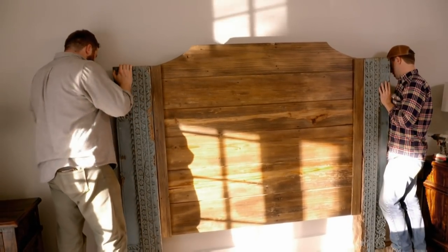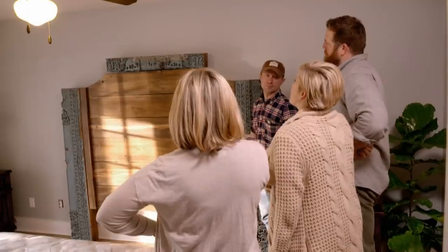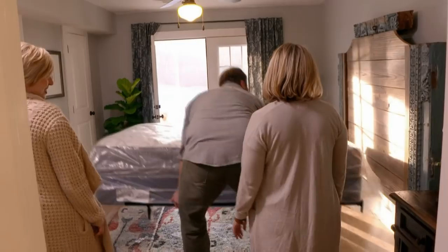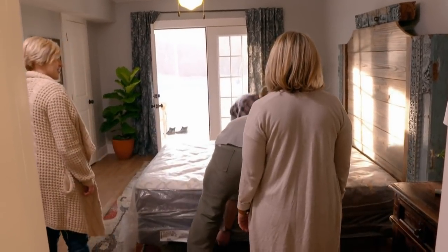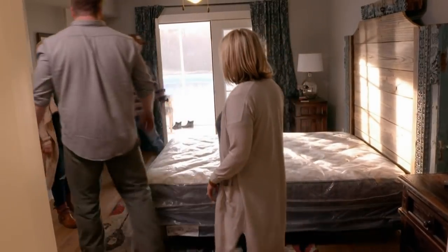That thing's heavy. What do you think? It looks really cool. Now it looks like a real headboard. That's awesome. Okay, we're gonna get out of your way.